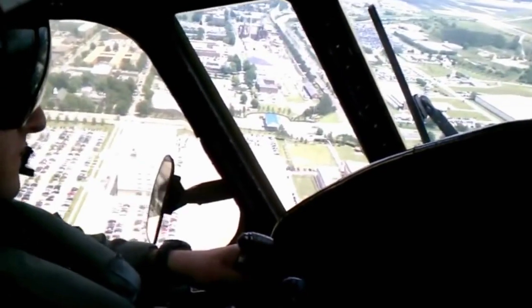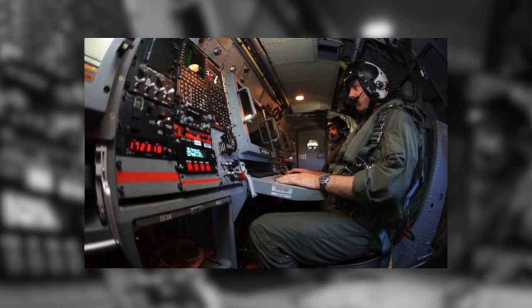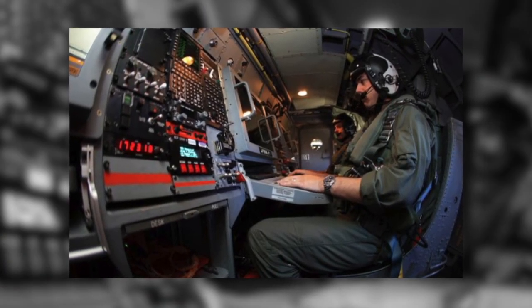We should be excited about the E2D because it is that two-generation leap in technology. There are a number of advanced sensors that really just synthesize the information we need to execute the advanced kill chain.